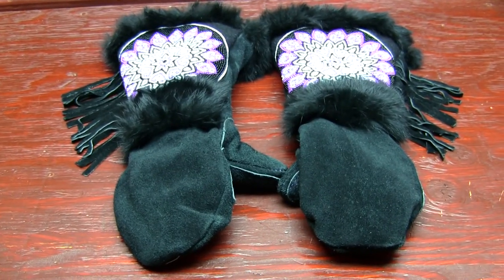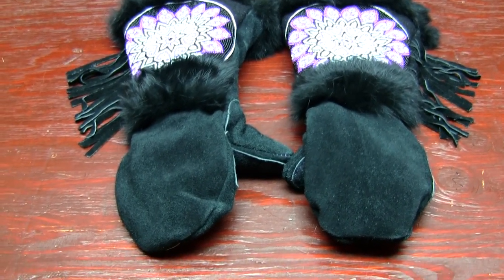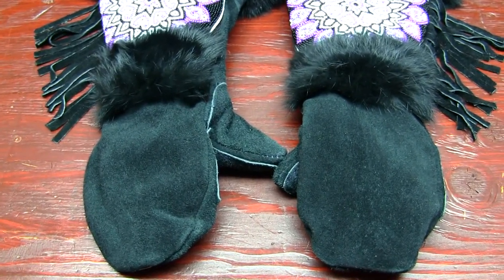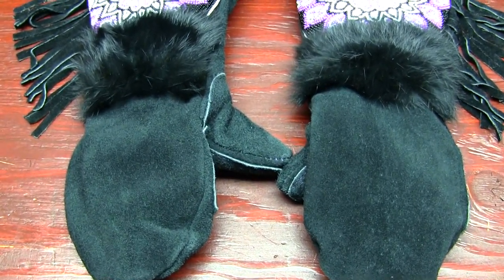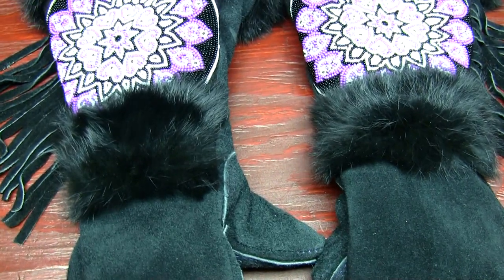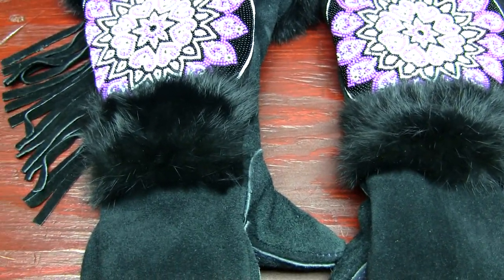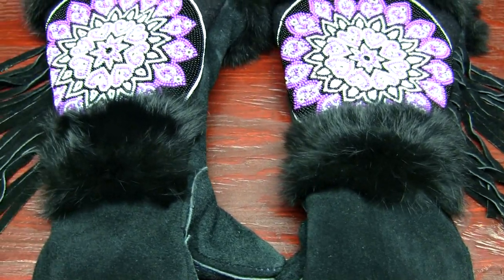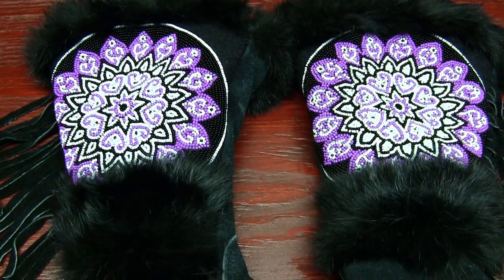Now that we've got these down on the workbench, we're going to get a closer look. The Astus mittens are the Perry design. This is going to be an out-of-the-box review, and I will do a follow-up review in about a year from now.